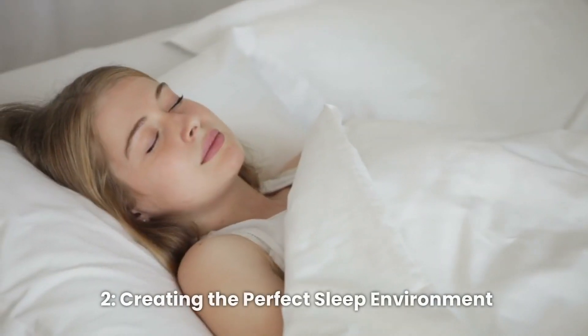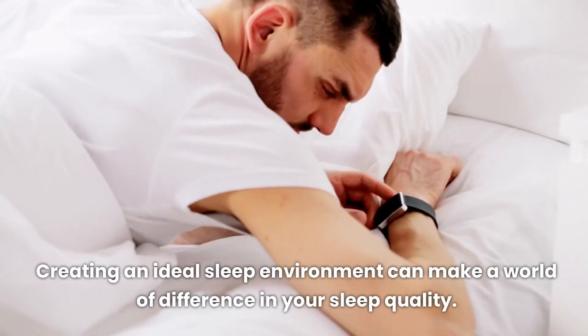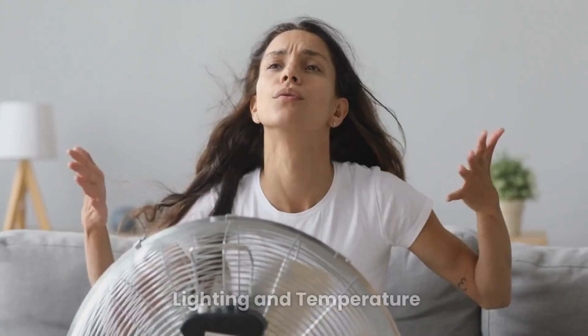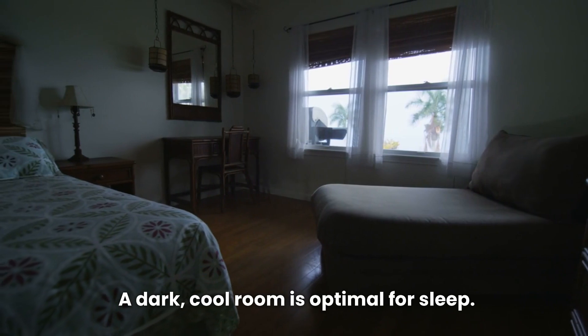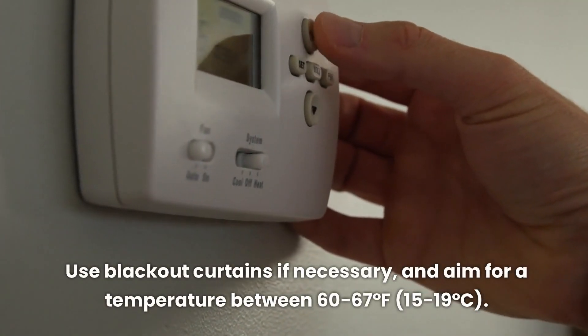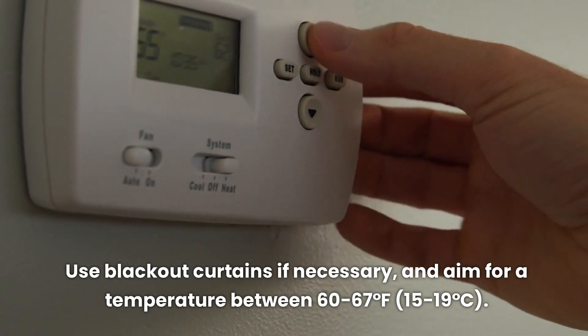Creating the perfect sleep environment. Creating an ideal sleep environment can make a world of difference in your sleep quality. Let's go through some key factors. First, consider your lighting and temperature. A dark, cool room is optimal for sleep. Use blackout curtains if necessary, and aim for a temperature between 60 to 67 degrees Fahrenheit (15 to 19 degrees Celsius).